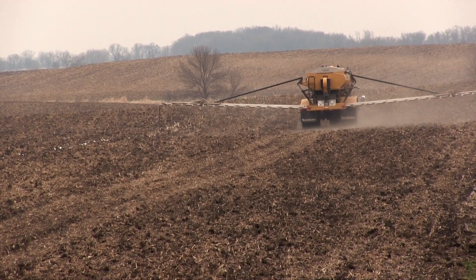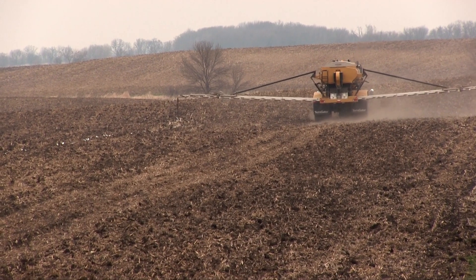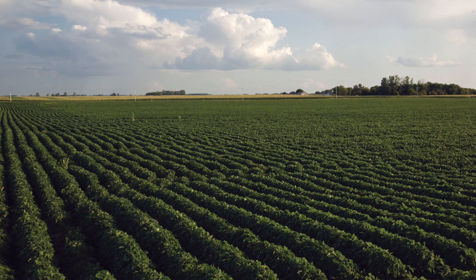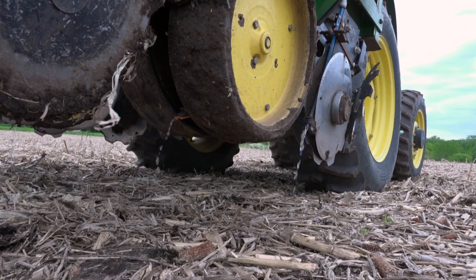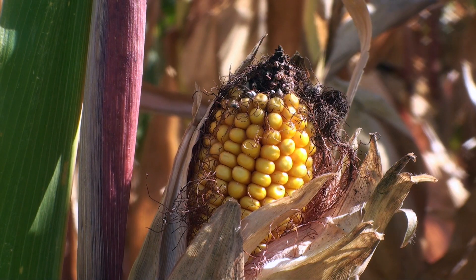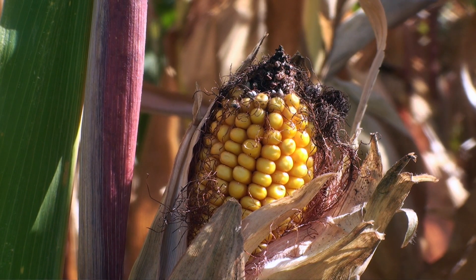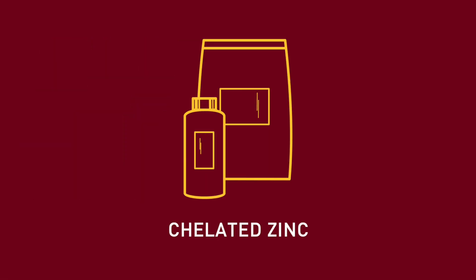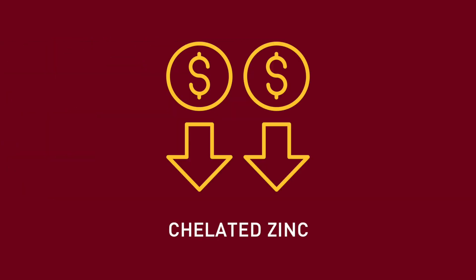Broadcast application of dry zinc fertilizers can be expensive, so accurately assessing where a response will occur is the best course of action. Broadcasting zinc can benefit crops and increase the zinc soil test, benefiting future crops. A common practice in Minnesota is to include a chelated zinc source when starter fertilizer is applied with the planter. While banding zinc is thought to be more efficient, the use of chelated zinc across all corn acres may not make economic sense.